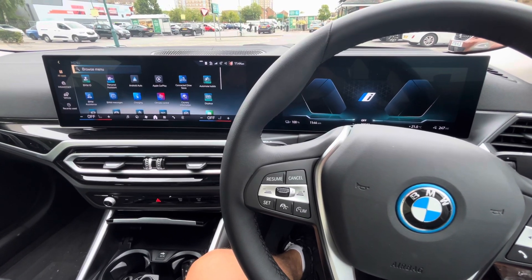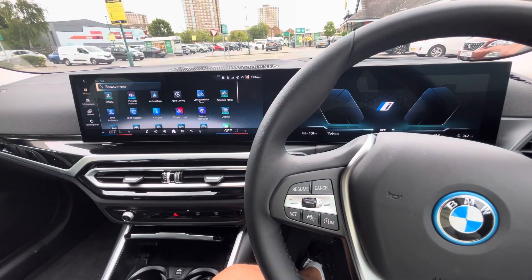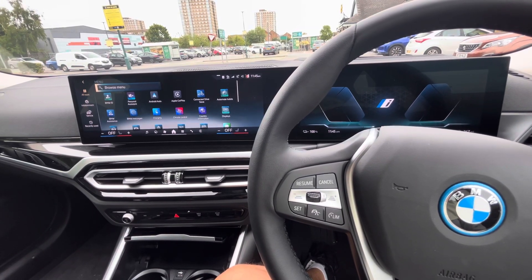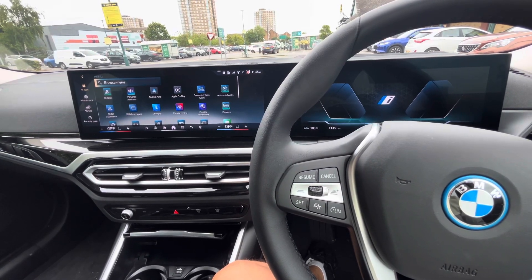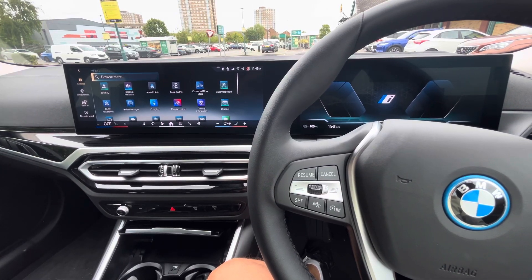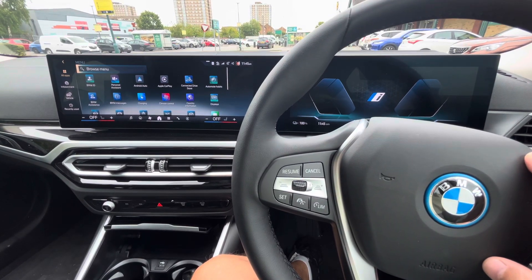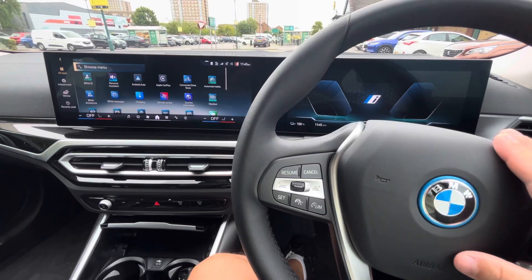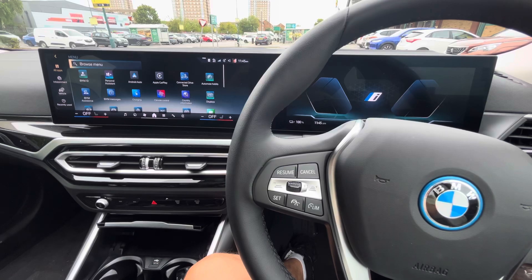Just a quick update today on charging. In my first video, I used a 150kW rapid charger which cost me £40 and got my BMW i4 to 232 miles. I charged from about 30 miles remaining — the full range of the car is 289 miles — so £40 got me up to 232 miles using a 50kW charger.